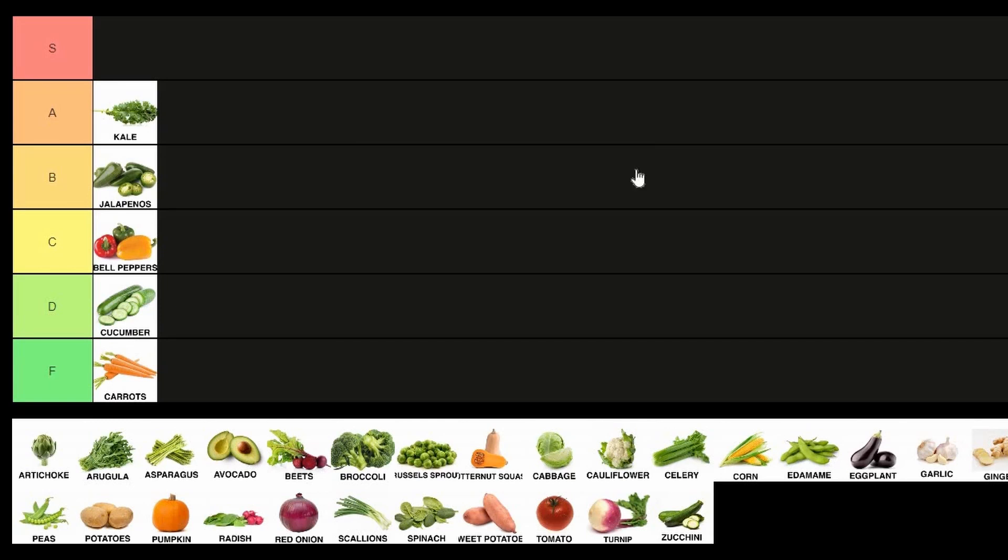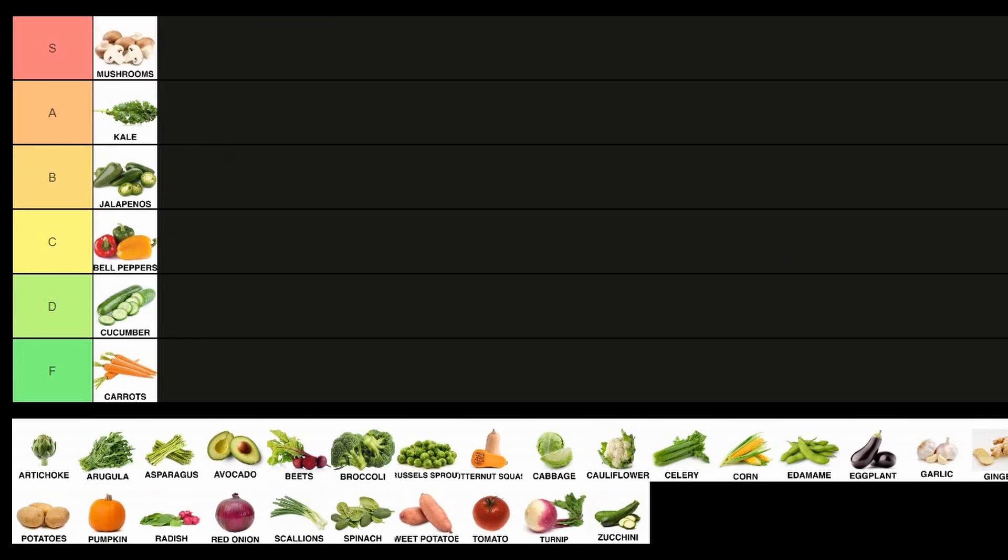We gotta round this out with something in S tier — definitely gonna be mushrooms. Really easy to mess up, not uniform at all, huge variety of them. Overall, I would say mushrooms are one of the more technical vegetables for any home cook to be doing well.